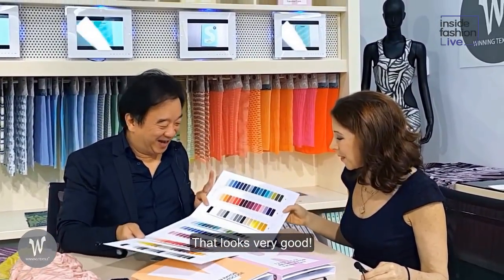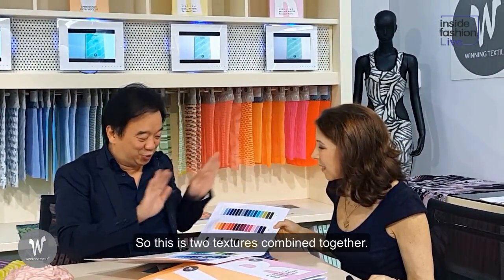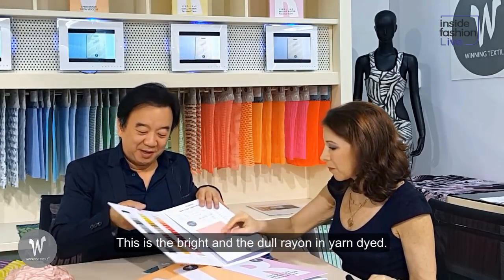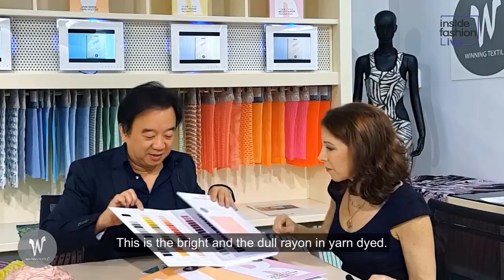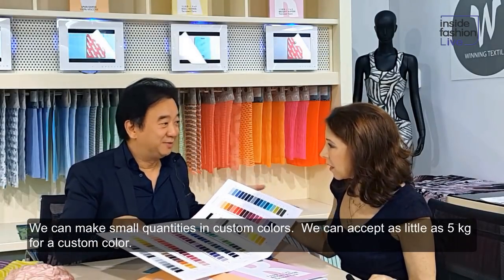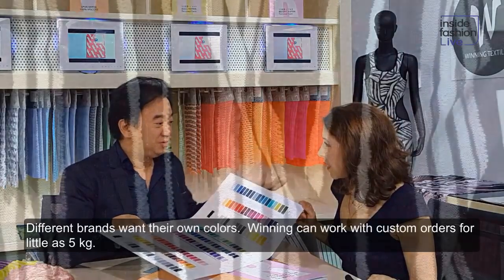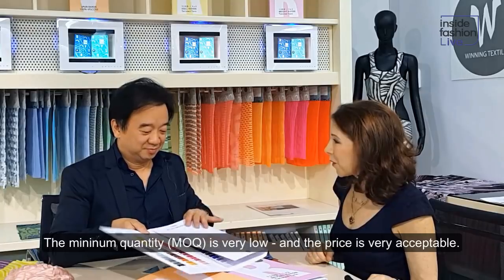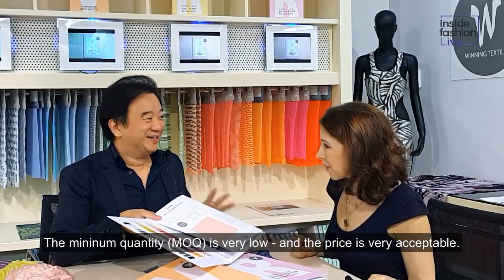That looks very good. This combines the hand feel of two textures together, making it bright and yarn-dyed. You can mix more colors with just five kilos — customer color. Different brands have their own style, so you can do a custom color for only five kilos. That's very good, and it's quite an acceptable price.